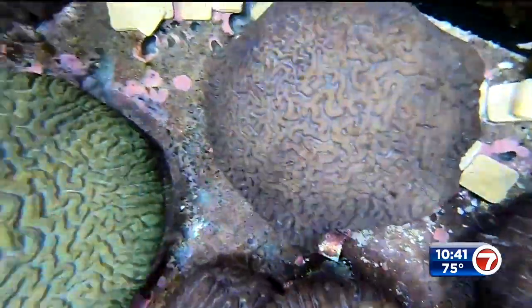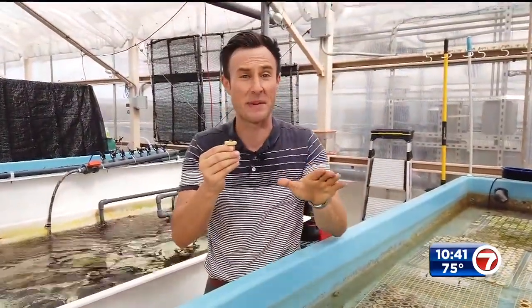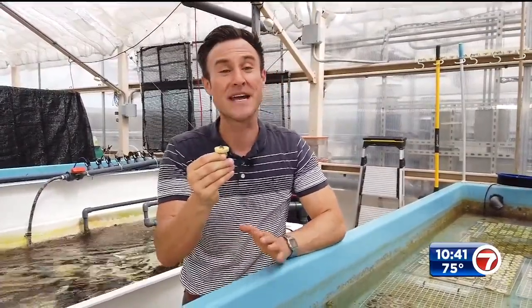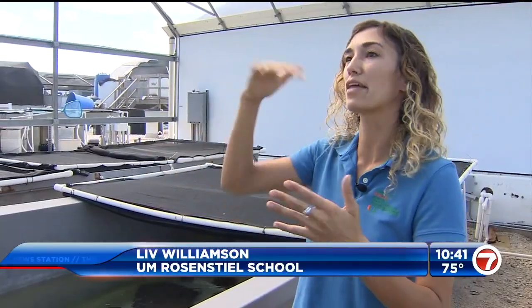We need these corals to not only withstand the storms but help us. This little coral, destined for Biscayne Bay, is only about a half an inch wide now. But once it's planted in the bay, if it thrives, in a few years it could be about the size of a baseball — and after that it could keep growing bigger and bigger for potentially hundreds of more years. If we had a healthy reef system there, that would help to break some of that storm surge and minimize the impacts.